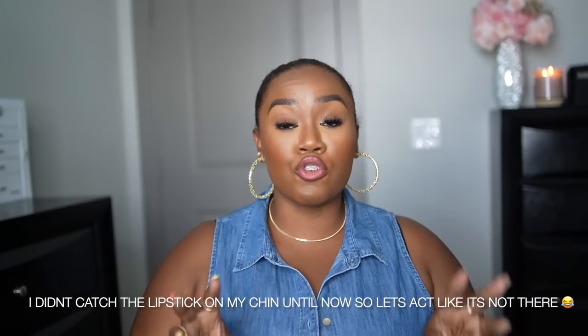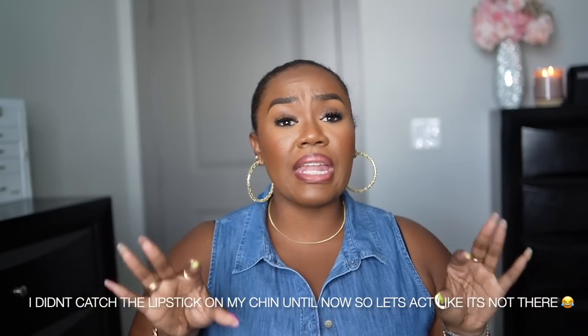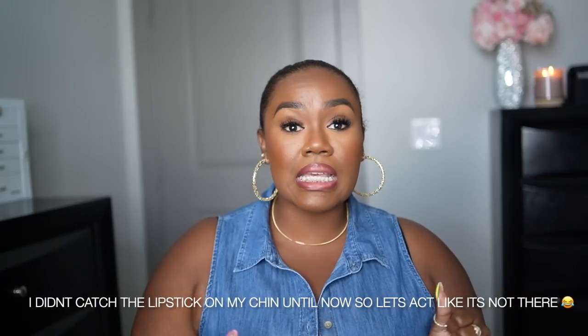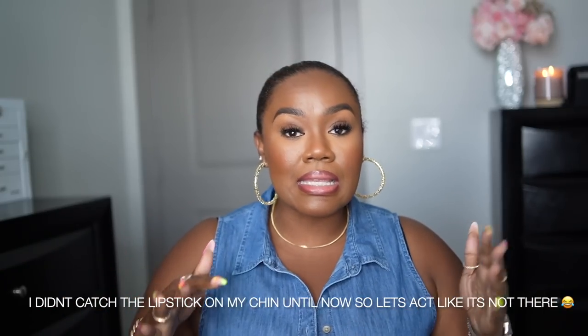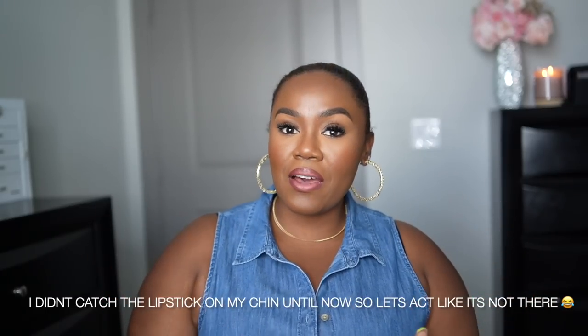Hey girl, hey! It's Nita, and welcome back to another video. Today I'm going to be sharing with you guys five easy go-to looks for the summer. Here in Texas our weather has been in the triple digits for the past month, and in the last week or two we've had a heat advisory because the heat index has been 109 plus every single day. It is so ridiculously hot here.